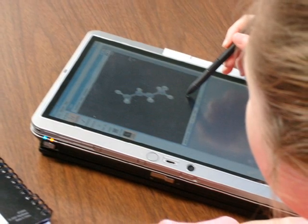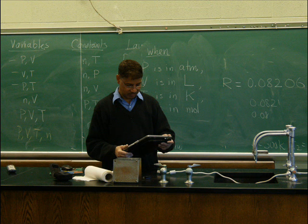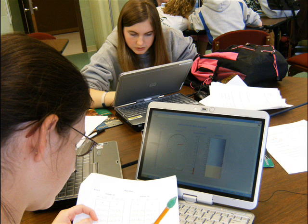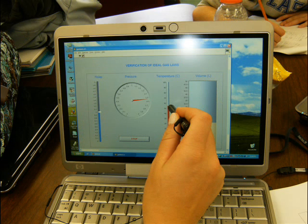In chemistry, students work with various simulation software packages that work well with the pen interface. Dr. Ramachandran, the principal investigator of the grant, leads students as they work on a virtual experiment which he developed concerning gas loss. LabVIEW, a graphical programming platform, was used to develop these experiments.